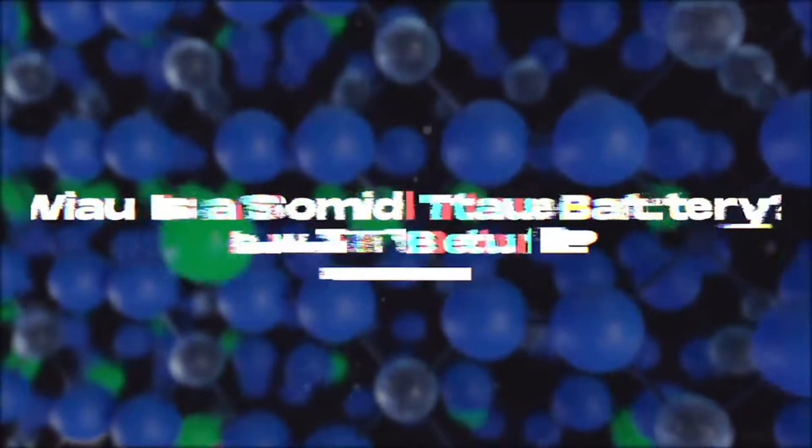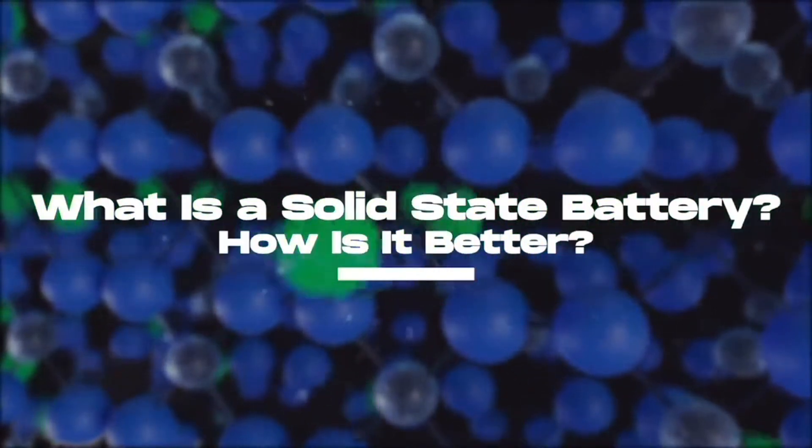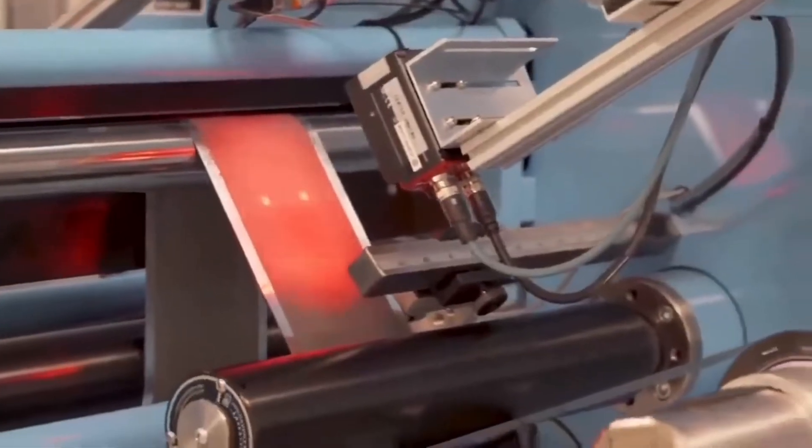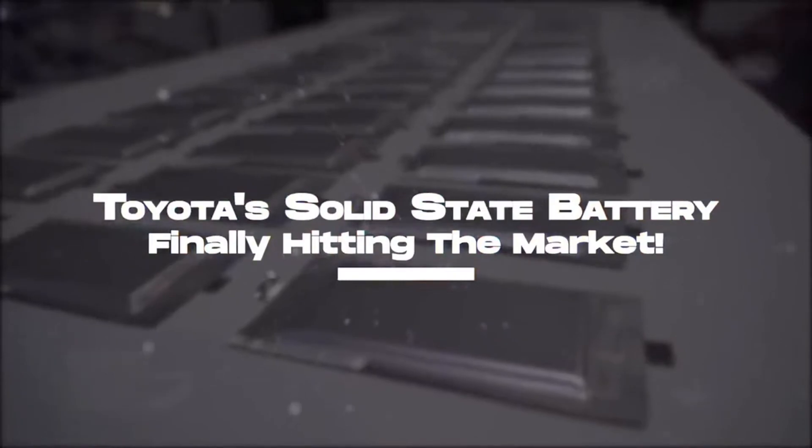What is a solid-state battery? How is it better than the standard lithium-ion battery? And how far has Toyota come in developing its breakthrough? In this video, we bring you Toyota's solid-state battery that is finally hitting the market.